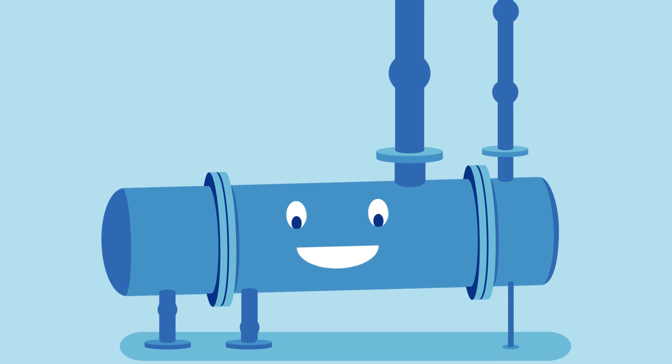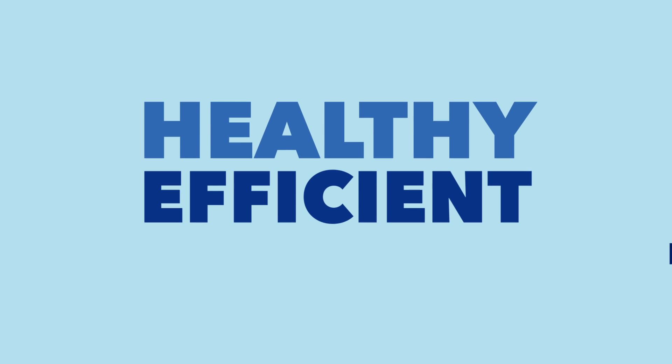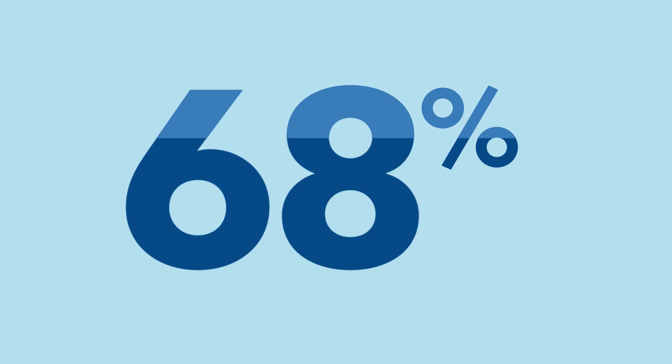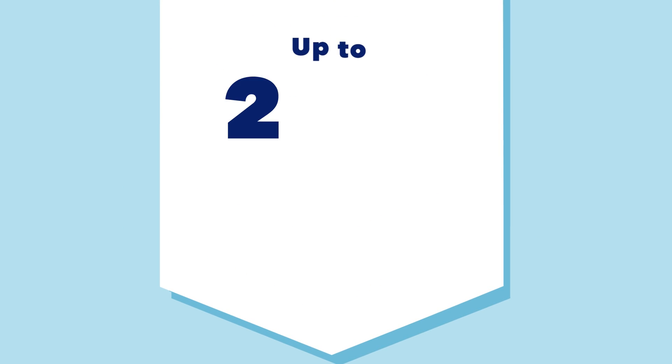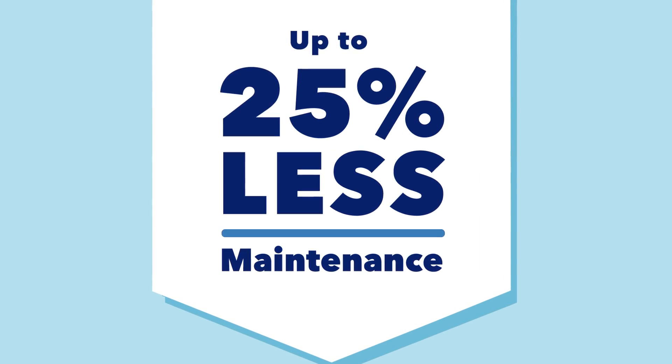Today, Emerson's Pervasive Sensing Solutions provide actionable information to keep your facility healthy, efficient, and productive. Did you know these essential assets can account for 70% of your maintenance costs, or that investing in predictive monitoring strategies could reduce your maintenance spending by up to 25%?